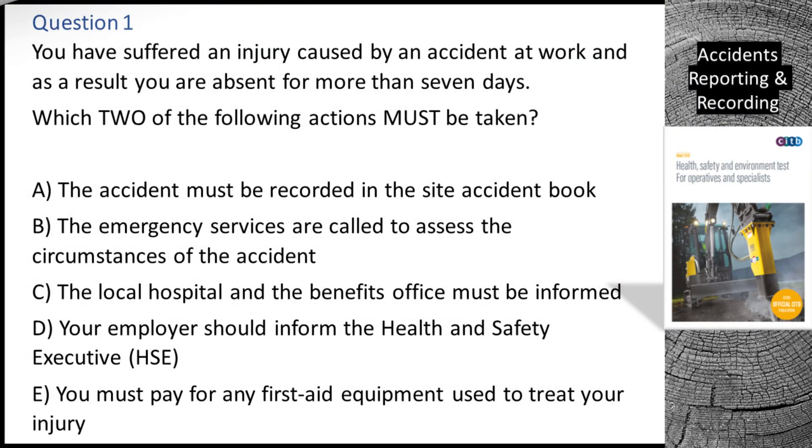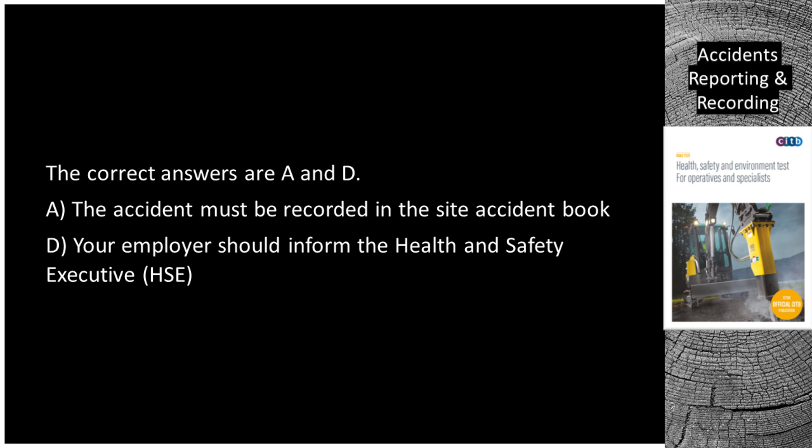Question 1. You have suffered an injury caused by an accident at work and as a result you are absent for more than 7 days. Which two of the following actions must be taken? A. The accident must be recorded in the site accident book. B. The emergency services are called to assess the circumstances of the accident. C. The local hospital and the benefits office must be informed. D. Your employer should inform the Health and Safety Executive (HSE). E. You must pay for any first aid equipment used to treat your injury. The correct answers are A and D: the accident must be recorded in the site accident book, and your employer should inform the Health and Safety Executive (HSE).